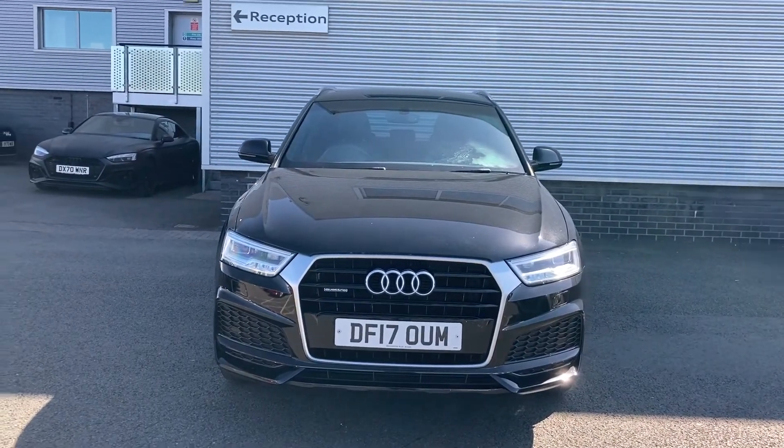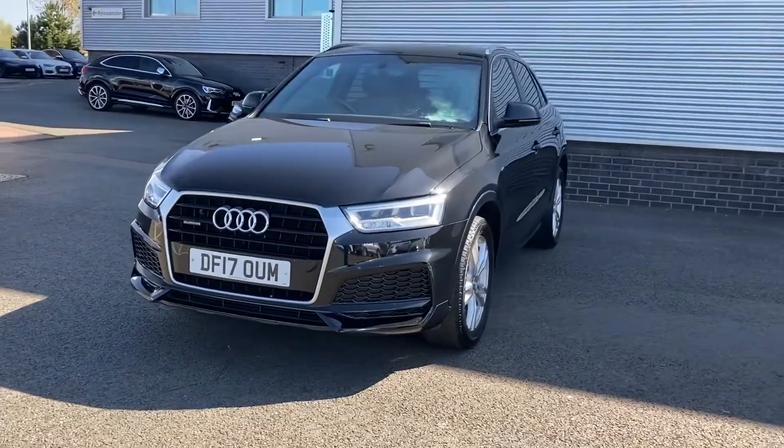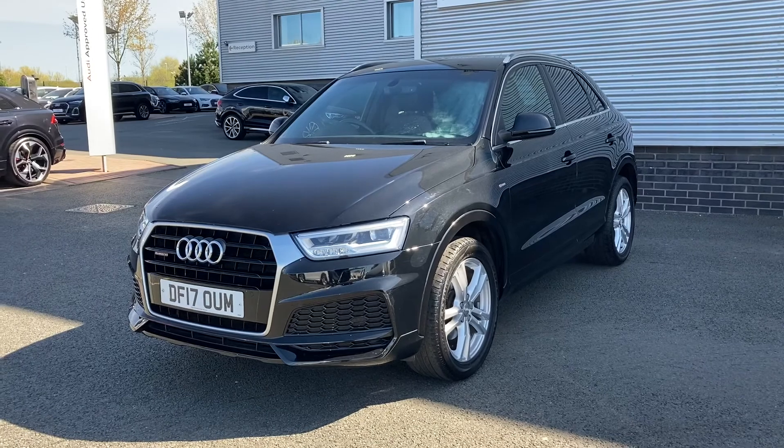So thank you for coming on a tour of this approved used Audi Q3. If you would like any more information on the vehicle please don't hesitate to give our team a call on 01782 488 205. Thank you.